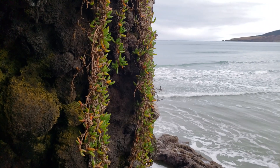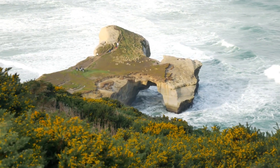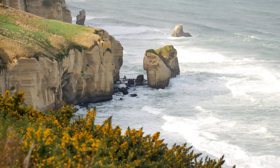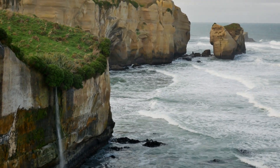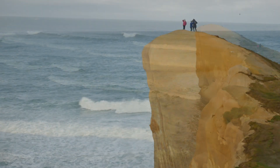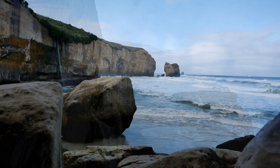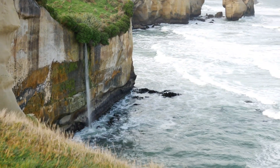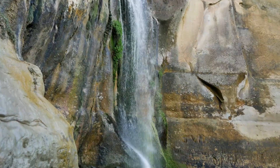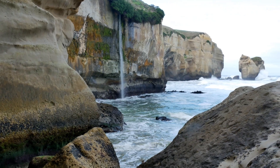Tunnel Beach is known for its dramatic arches, rugged rock formations, and waterfalls falling directly into the ocean. It's accessed by a man-made tunnel carved through the sandstone down to this rugged, awesome beach. The beach features sea-carved sandstone cliffs, rock arches, and caves.